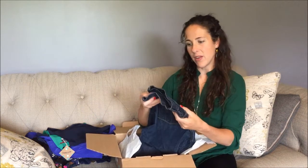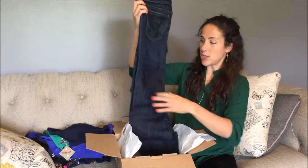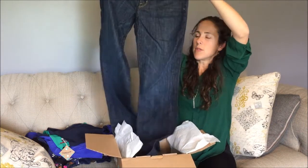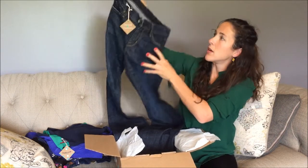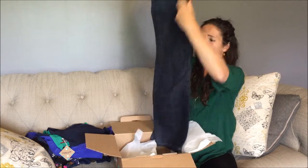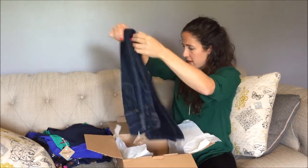This pair of jeans I've been eyeing forever and never had the money to get. These are Citizens of Humanity jeans — like boot cut, maybe straight leg. Great condition — there's no holes or stains.